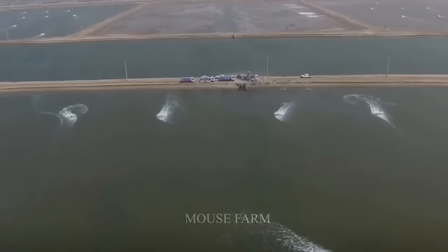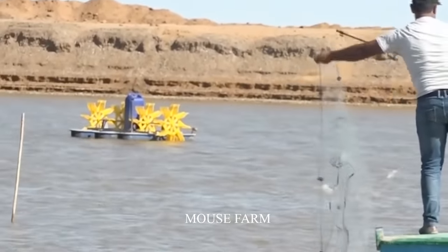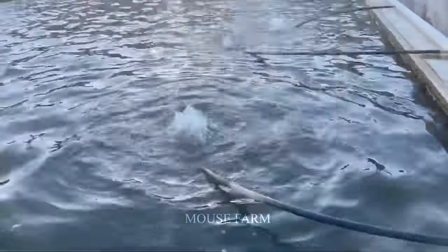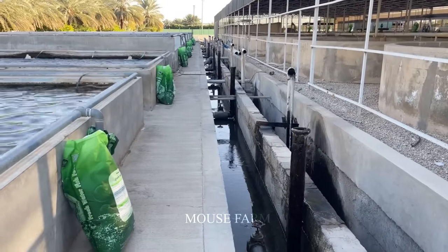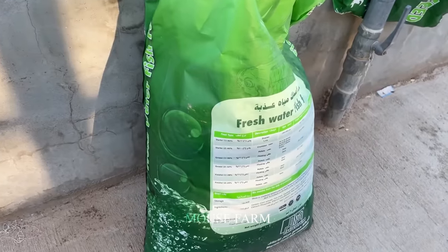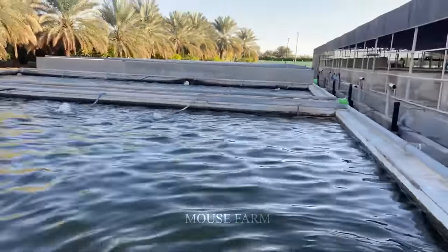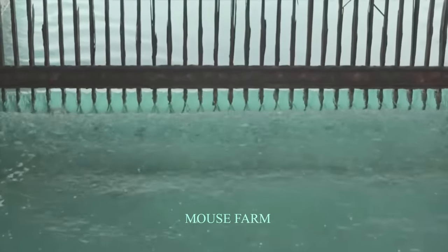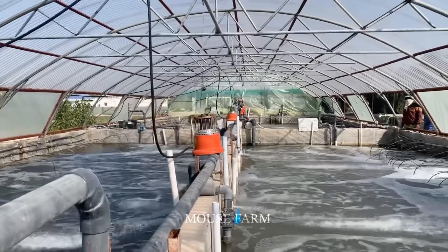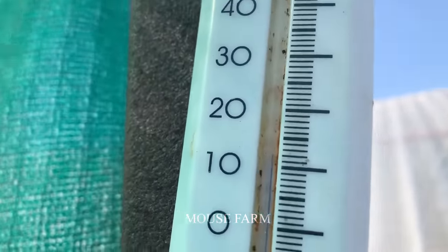This farm is large with an area of 400 hectares and is equipped with advanced technologies to produce fish in the harsh desert environment. A series of groundbreaking technologies are applied at this farm, including drip irrigation systems that help save water and fertilizer, contributing to the protection of resources and the environment. The temperature control system helps maintain a stable water temperature, creating ideal conditions for fish growth. Wastewater treatment systems are also used to reuse wastewater, ensuring sustainable use of resources.